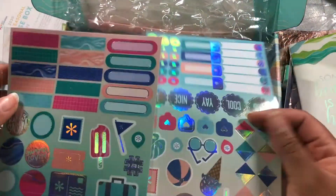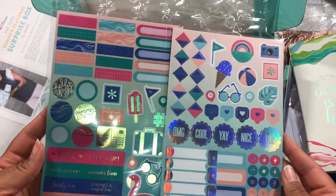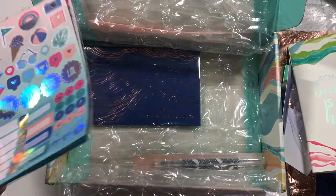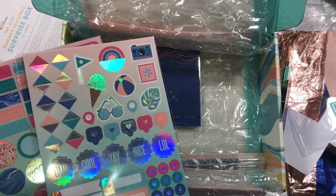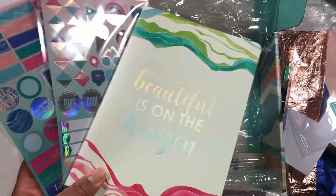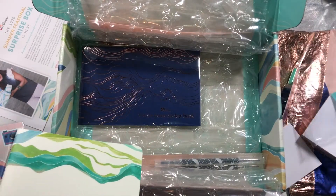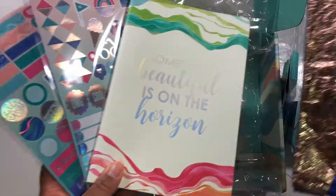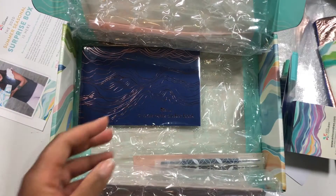Two sheets of stickers. I'm not a silver or iridescent girl, just telling you the truth, but I'll probably use them. Everything else is rose gold so I don't understand why these aren't too — this is iridescent but all this over here is rose gold. I'd like everything to look the same. That's not a complaint, just an observation.